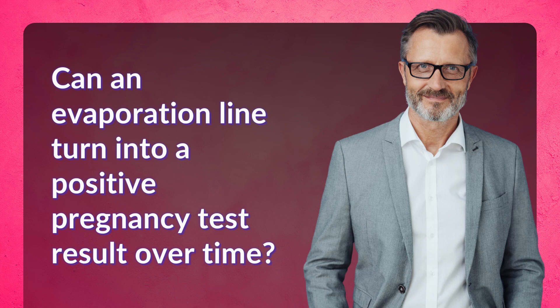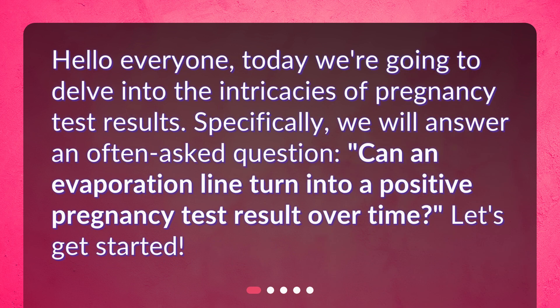Can an evaporation line turn into a positive pregnancy test result over time? Hello everyone. Today we're going to delve into the intricacies of pregnancy test results. Specifically, we will answer an often asked question: can an evaporation line turn into a positive pregnancy test result over time? Let's get started.